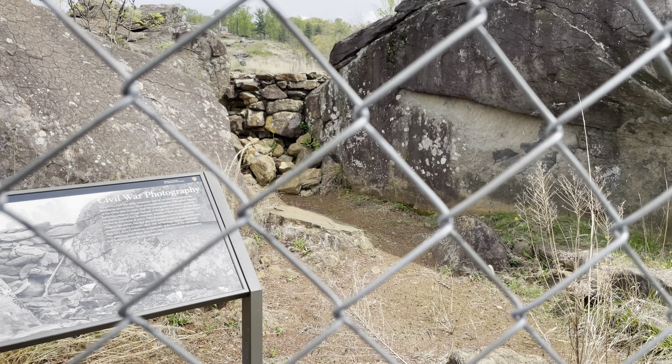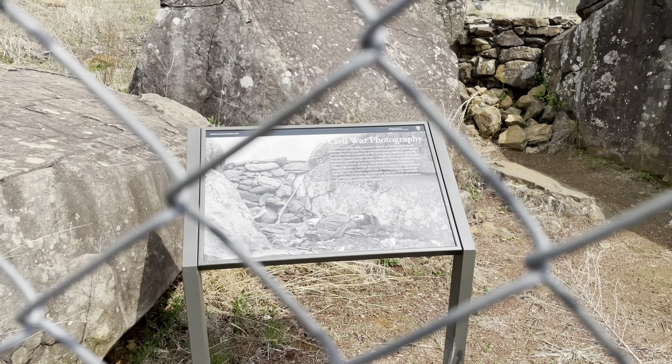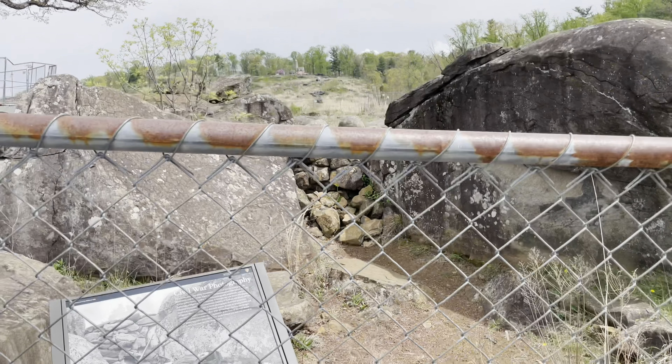One of the famous photos taken here at Devil's Den would have been taken right here — I'm not too happy it's under construction. On July 5th, two days after the battle ended, a photographer came out here. His name was Alexander — I forget his last name — and he came to take aftermath photos of the war. There was a Confederate sharpshooter who was dead in pretty much this spot. Some believe he propped the soldier up against that corner and took the photo. This is one of the main things to see here at Devil's Den.